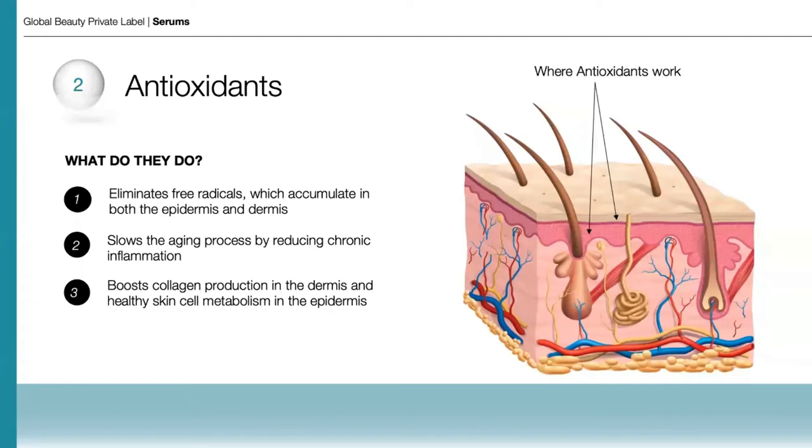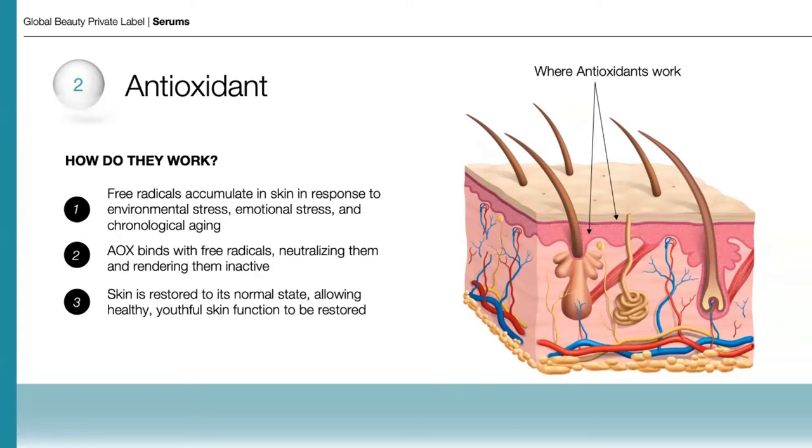Antioxidants are one of the most important ingredient categories we can consider for skin because of their protective and preventive capacity. They work by eliminating free radicals, which accumulate in both the epidermis and dermis. They slow the aging process by reducing chronic inflammation, and they boost collagen production in the dermis and healthy skin cell metabolism in the epidermis, helping maintain the health and integrity of skin for the long term.